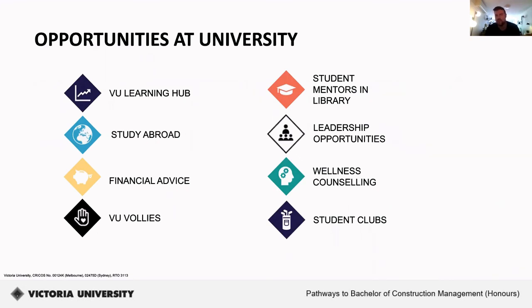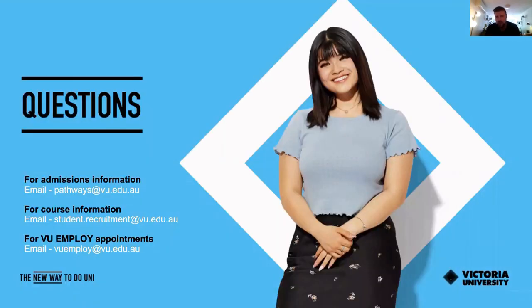This is one of many opportunities available to VU students, which also include the VU Learning Hub staffed by a dedicated team of staff and student mentors, the study abroad program, financial advice, VU Volleys our volunteer program, student mentors in the library, leadership opportunities, wellness and counselling services, and a huge range of student clubs and societies. For admissions information, email pathways@vu.edu.au. For specific course information, contact student.recruitment@vu.edu.au. To book a one-on-one appointment with a careers consultant, email vuemploy@vu.edu.au.